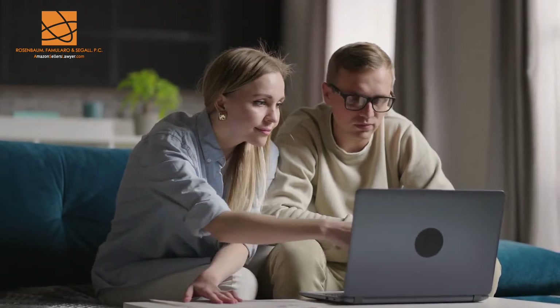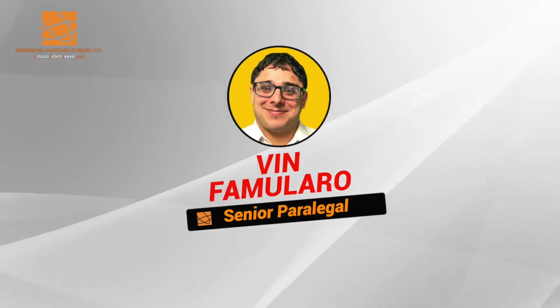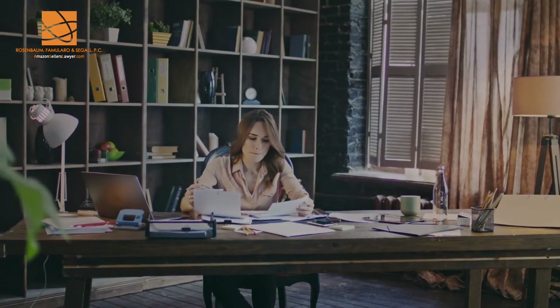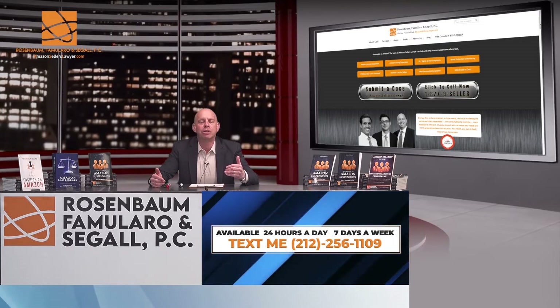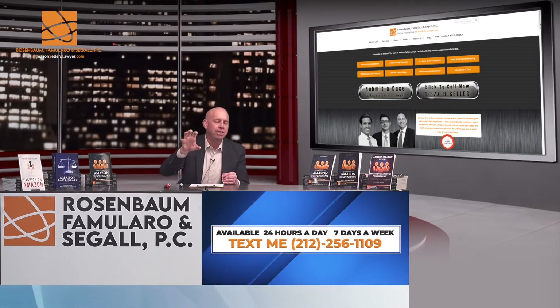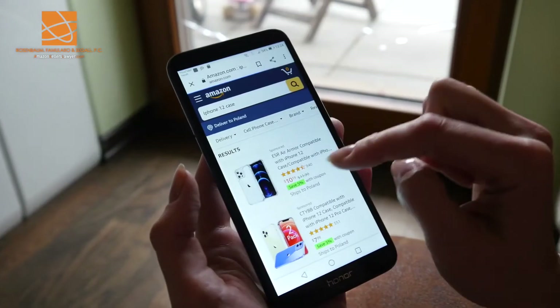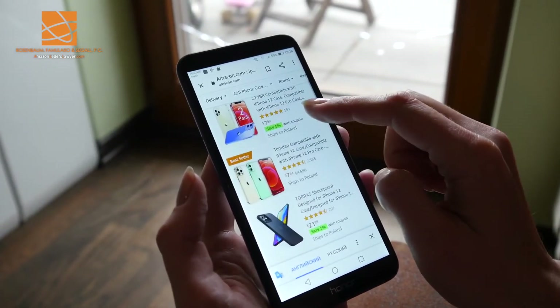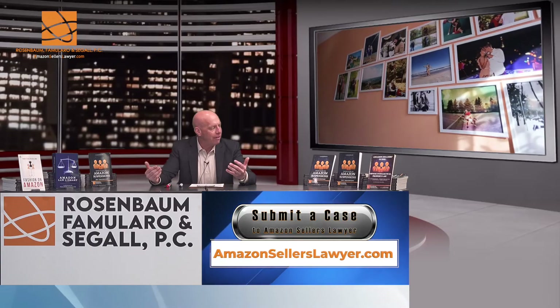I want to congratulate Vin Famolaro — you did a great job on one of our repeat clients who was suspended again for inauthentic. The way Vin did it on this go-around is he put screenshots right in the plan of action, matching the screenshot of the invoice where the product was sourced, matching exactly to the listing of the product that was sold that Amazon had an issue with.